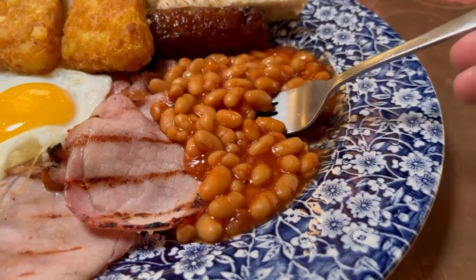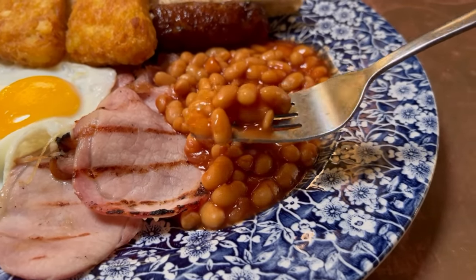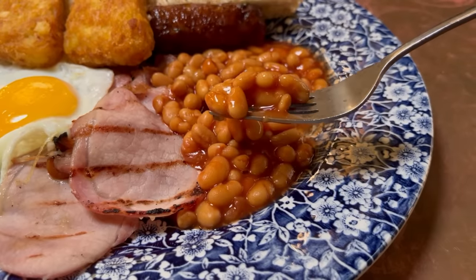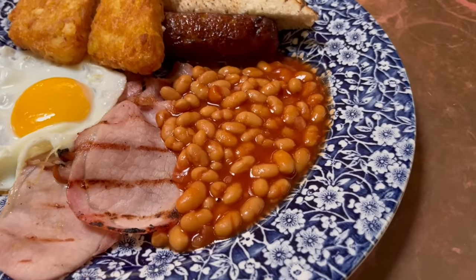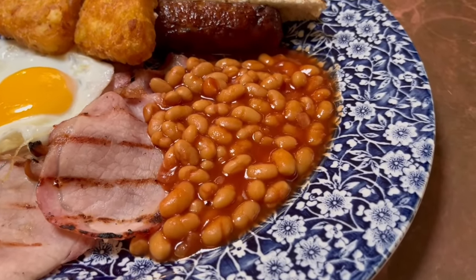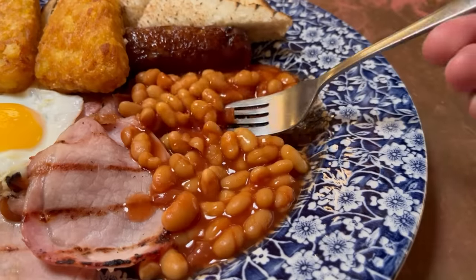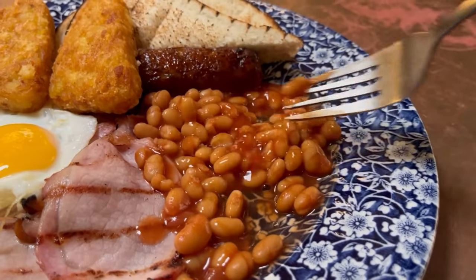Let's move on to the beans. It's a decent portion. The sauce is nice and thick, which I like — I'm not a fan of the more runny variety. Not bad. There's a slight sweetness and tomato flavour to the sauce. The thick texture is great as it coats the beans, which are themselves soft. So overall, not too bad. They're decent.